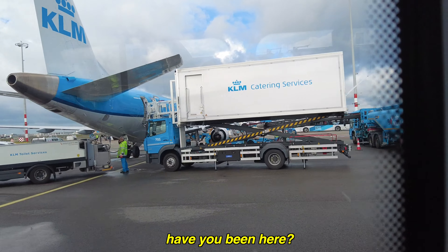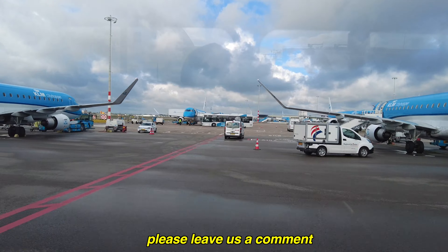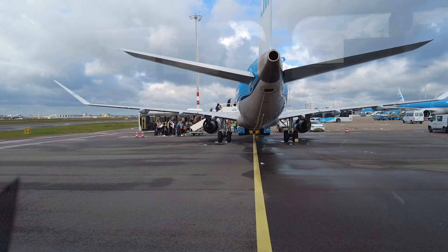This is how the airport looks like right now. If you want to have an idea of how the airport looks, how their buses look, this is how the airline, the buses, and everything look like.